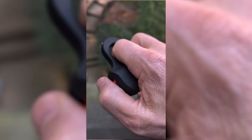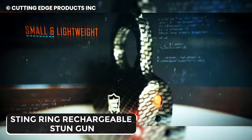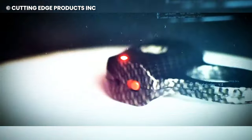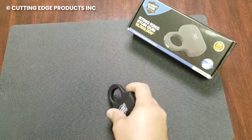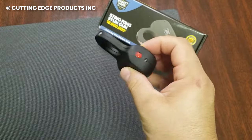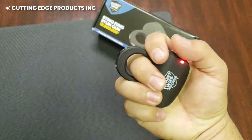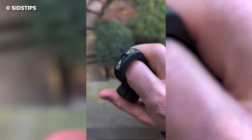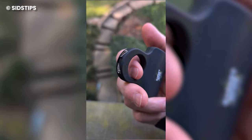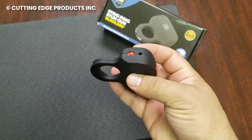Upgrade your bling game with the Stingring rechargeable stun gun — not your regular piece of jewelry, but a next-level move in self-defense. Don't sleep on this self-defense ring: it's packing way more heat than those clunky stun guns, delivering 18 million volts of electricity. And the cool part — it's a breeze to activate with a simple squeeze, thanks to that slick squeeze-and-stun technology. Stylish and functional, it runs on a built-in rechargeable battery that you can juice up via any standard USB port.